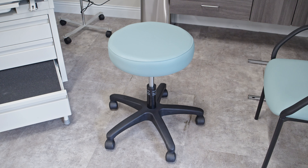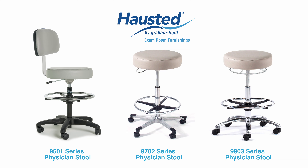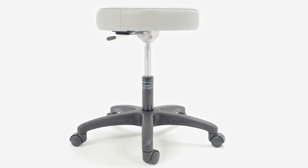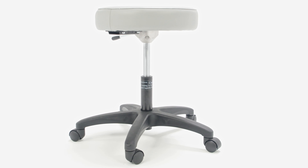Every exam room needs a physician's stool. Choose from our different bases, foot rings, and backrests to customize for your primary caregiver's needs. All of our stools and exam table upholstery are designed with reverse seams with infection control in mind. Reverse seams reduce seepage.